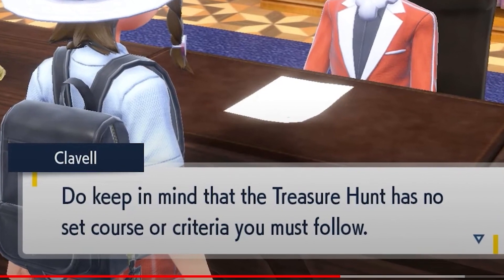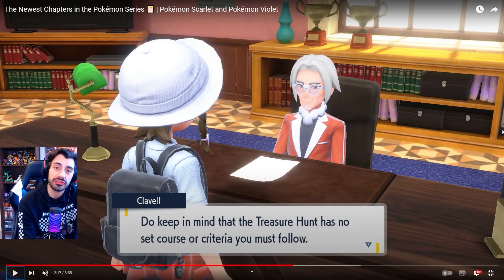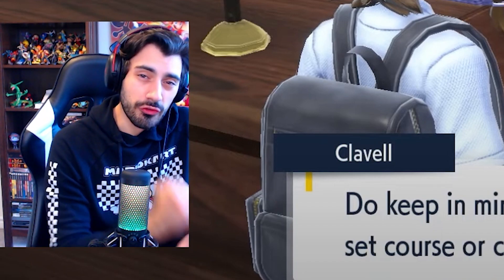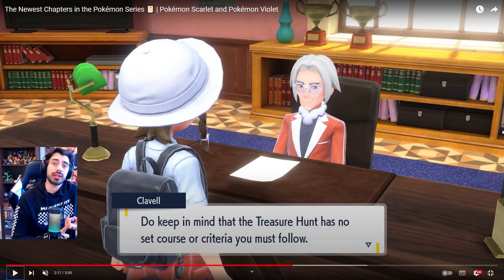The treasure hunt has no set course or criteria you must follow. This just further reinforces the fact that we're able to fight any gym leader we want in any order, find any Titan Pokemon we want in any order. It's really driving home the point that we're able to do whatever we want to do, whenever we want to do it.